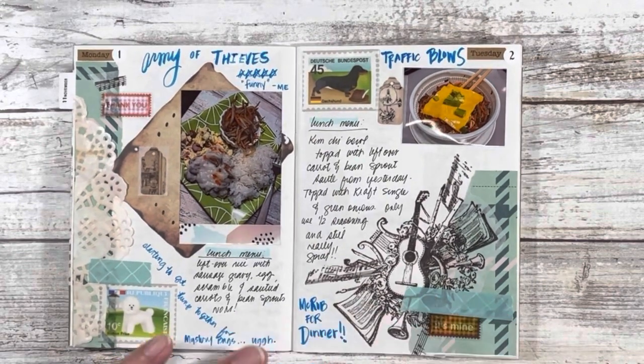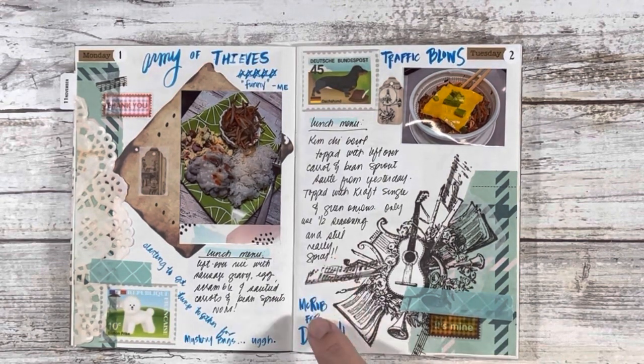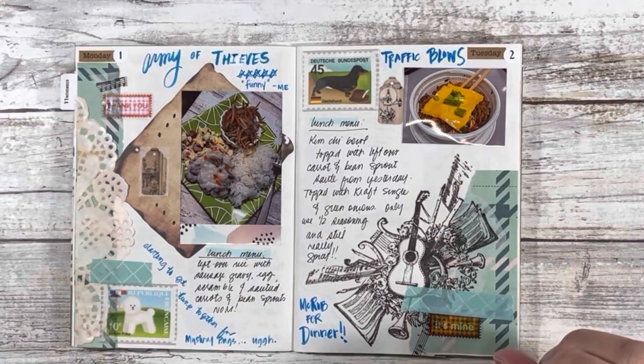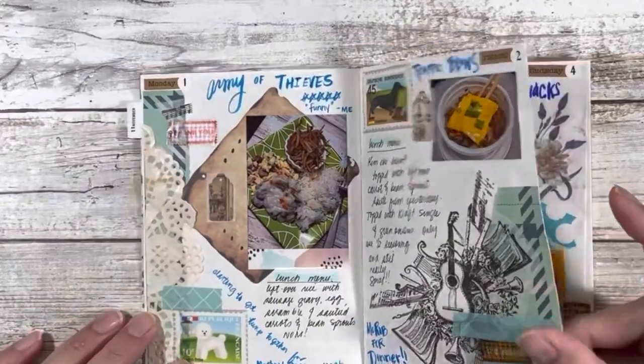I'm not a fan of the McRib, but it only comes out once a year for a very limited time. So every year it's my mission whenever it does come out to have at least one to confirm that yes, I do not like this thing. I had half for dinner and the other half the following day for lunch. I jazzed it up with more barbecue sauce, some pickled onions, and some additional pickles — and I found it delightful. But my family pointed out that if you have to do that much to it, you may just not like it.